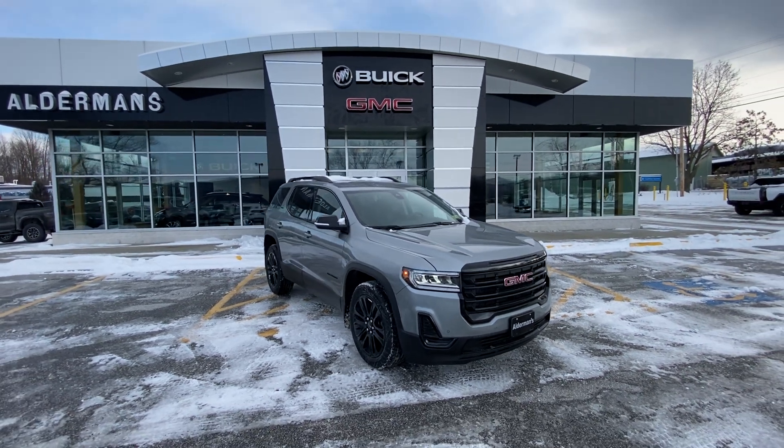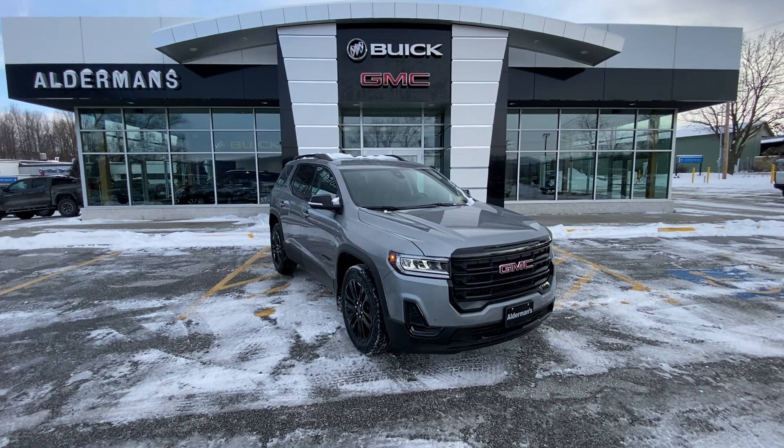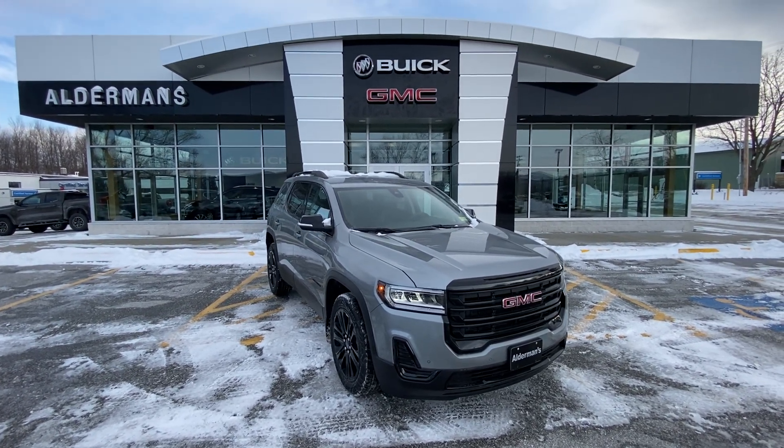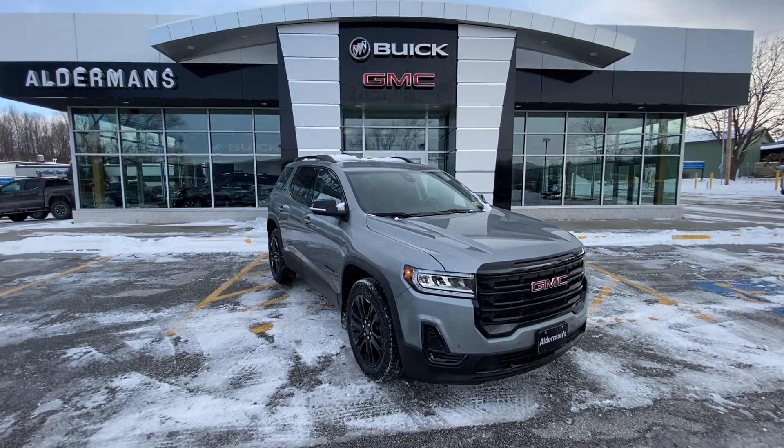We appreciate your inquiry on this beautiful SUV. Super excited to show you this thing today. This is our 2023 GMC Acadia SLE — that does stand for Special Luxury Edition. I'm going to show you exactly what makes this thing luxurious.